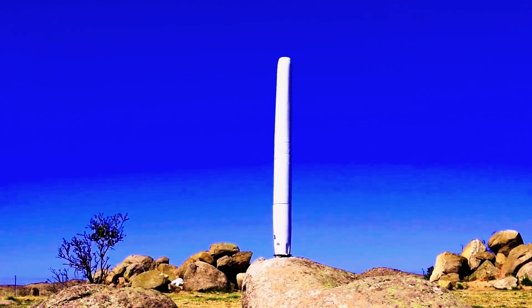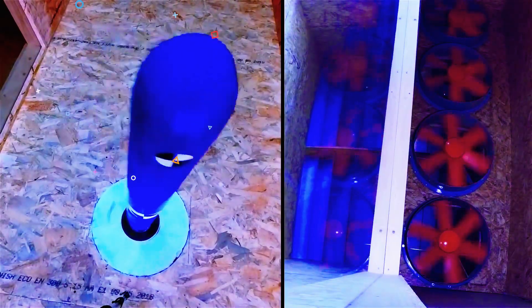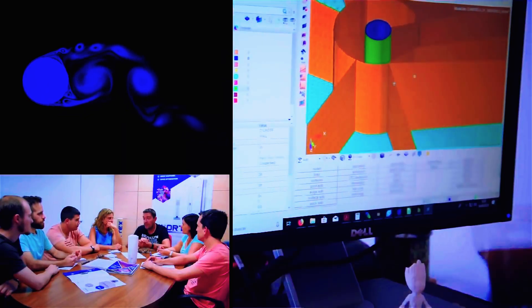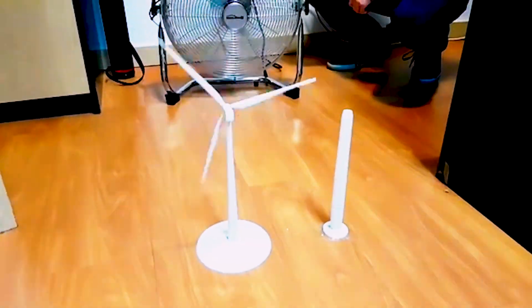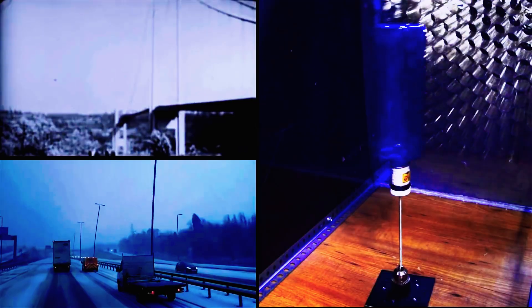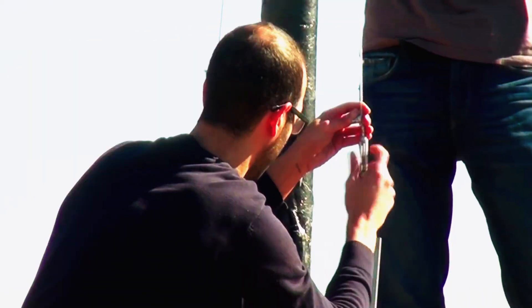Today, I'm thrilled to discuss a fascinating topic with you: the Vortex wind turbine designed for home use. This groundbreaking wind power generator operates without traditional blades, noise, or the need for extensive maintenance. In this video, I'll delve into its functionality, highlight its advantages over conventional wind turbines and PV solar panels, and guide you on how to acquire one for your home. Moreover, we'll explore the potential impact of widespread adoption of this technology, envisioning a future where decentralized energy production becomes the norm.